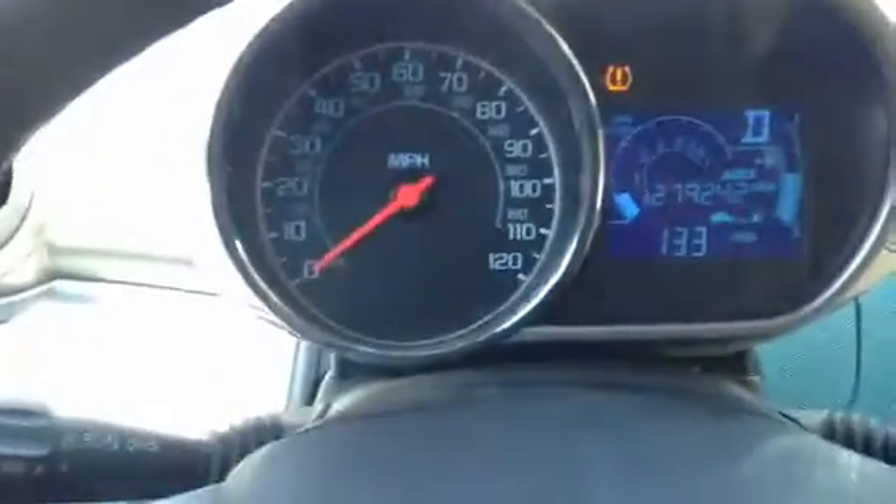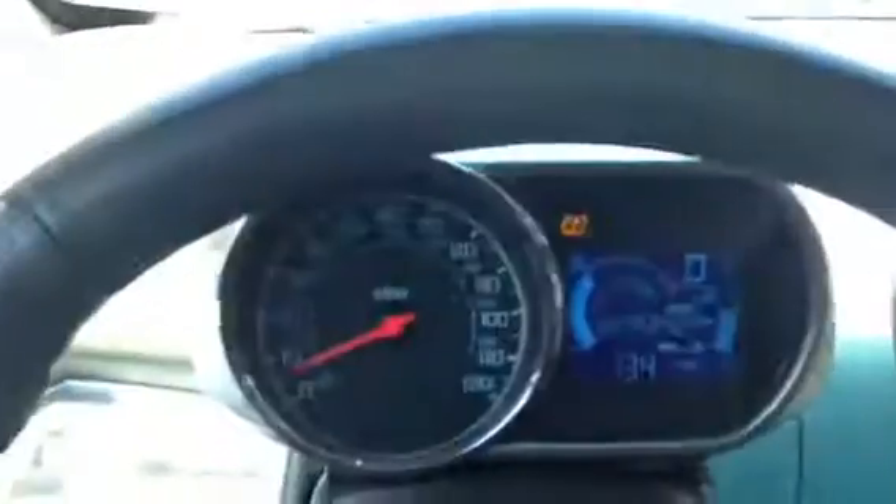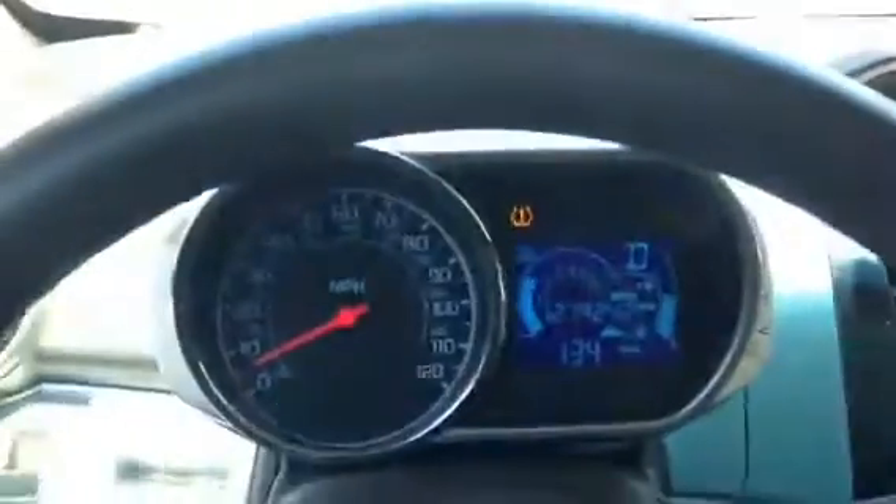It actually shifted — I thought these things were CVTs. That had a definite shift point there. Sorry for my shakiness and shitty focus, guys. I'm filming with an iPhone 5C in sky blue.